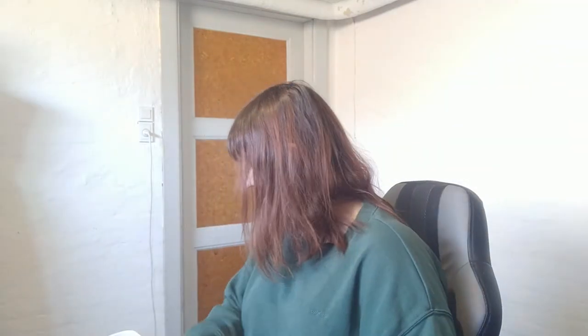Cricut Maker - not Maker 3. I was looking at that, but this was on discount, so I wanted to do that, because that's like a lot of money difference.